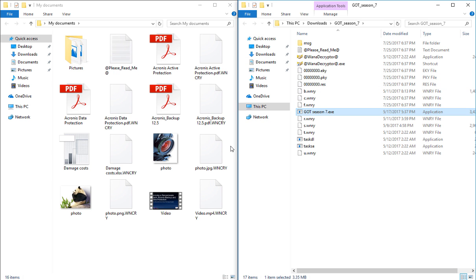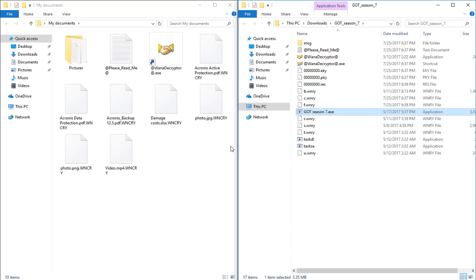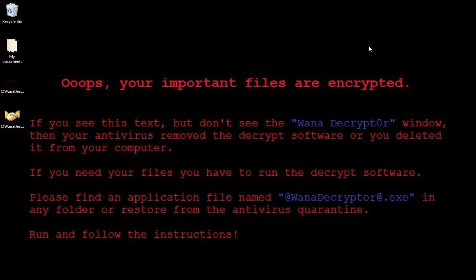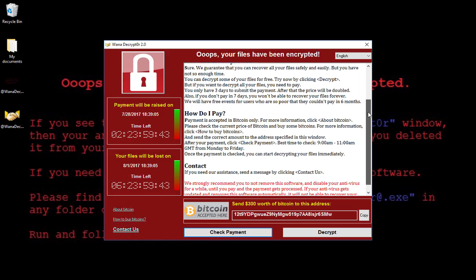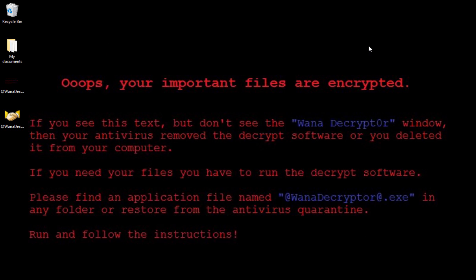The Wannacrypt immediately starts encrypting all the files on the machine. The encrypted files cannot be viewed, edited, or even restored manually. Next, the desktop wallpaper is changed to display a very threatening message, and this is followed up with a pop-up window demanding to pay ransom and a countdown clock. If the ransom isn't paid timely, the files can be lost forever.